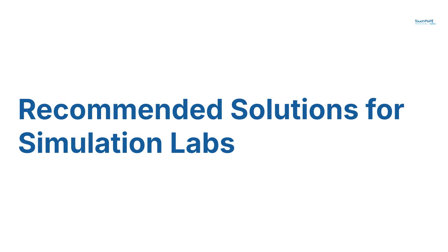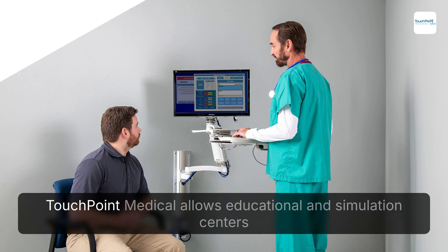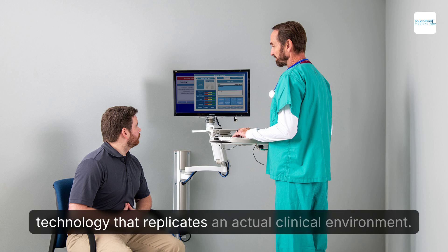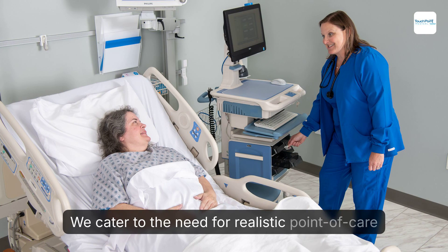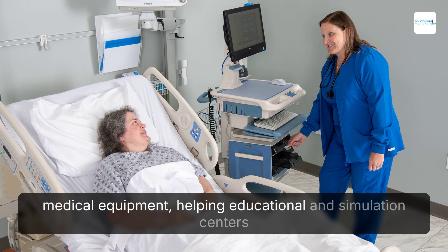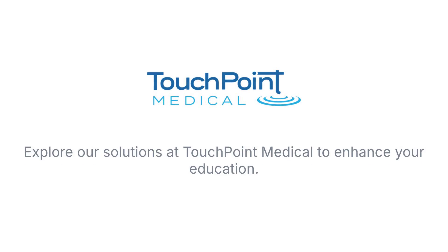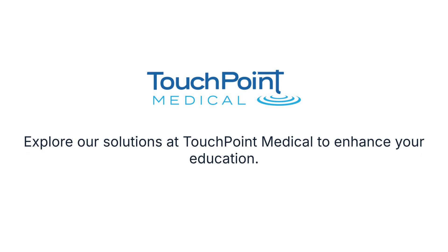Recommended solutions for simulation labs. Touchpoint Medical allows educational and simulation centers of all sizes to outfit their labs with technology that replicates an actual clinical environment. We cater to the need for realistic point-of-care medical equipment, helping educational and simulation centers create an authentic clinical environment. Explore our solutions at Touchpoint Medical to enhance your education.